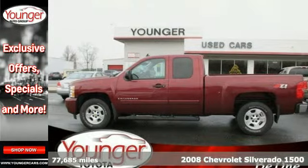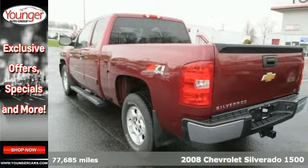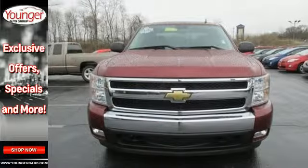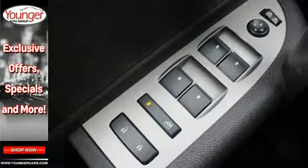It's a 2008 Chevrolet Silverado 1500. Features include driveline traction control, electronic stability control with roll avoidance, rack and pinion steering, OnStar Emergency SOS, and a systems monitor.